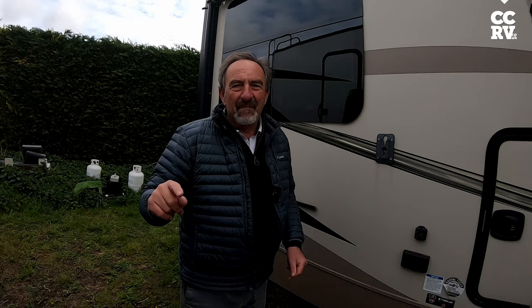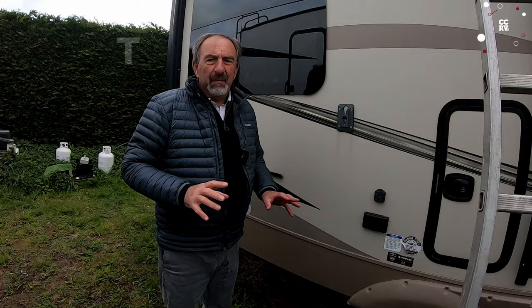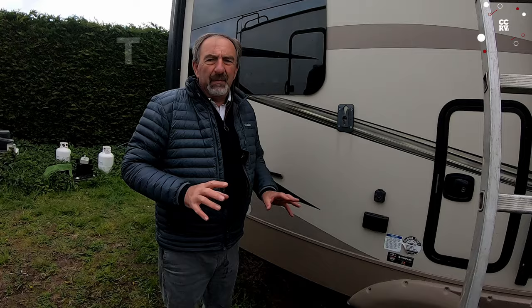Excuse me ranting and raving, but it drives me nuts sometimes. Thanks for watching the channel — please subscribe. Many more helpful videos, but if you need any help on water ingress or advice, give me a call. Paul from CCRV, over and out.